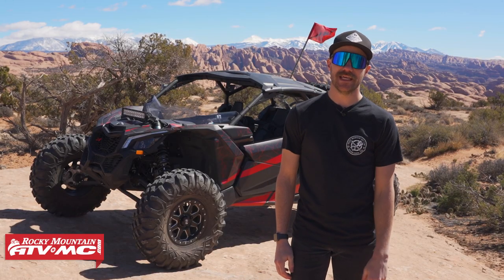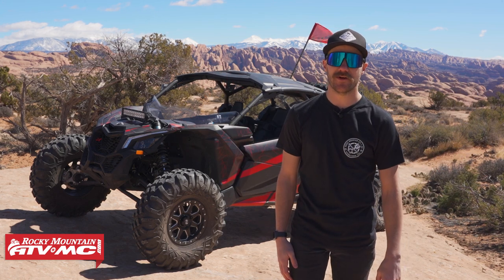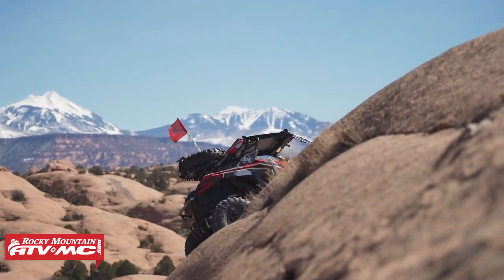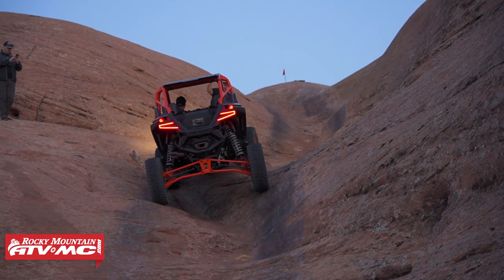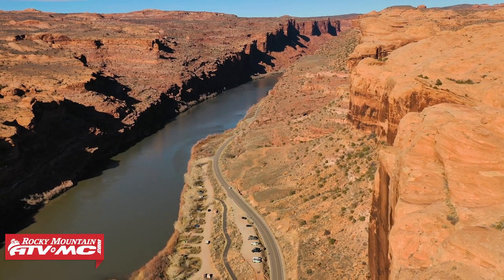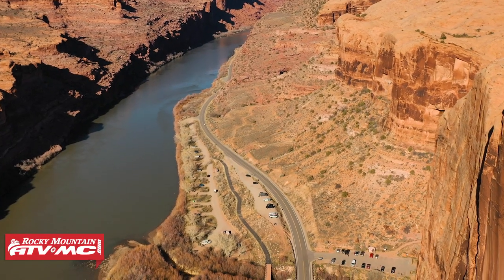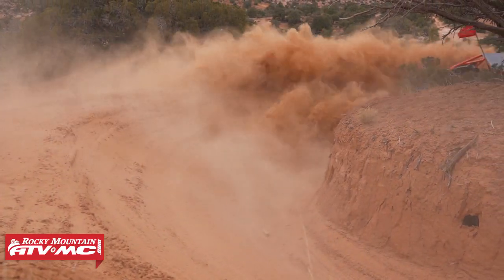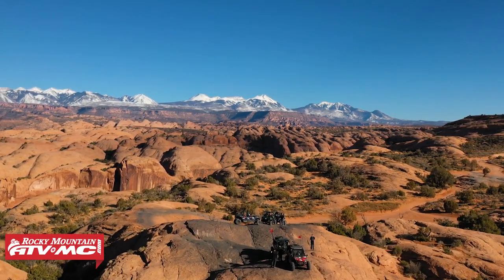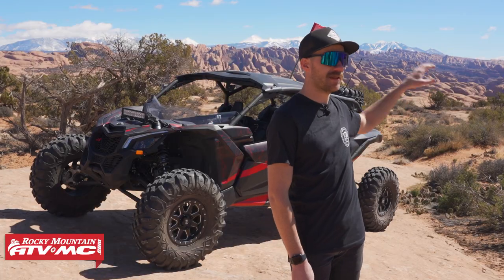Hey guys, Wes here with RockyMountainATVMC.com. As you can see, we are in the most beautiful place on planet earth — my favorite place to come and recreate — and that is Moab, Utah. We are lucky enough to only live a few hours north of here, so we get to come and recreate here and check out all the trails and everything that Moab has to offer. It is absolutely beautiful, as you can see — the snow-capped LaSalles behind me and the fins out on the rim.